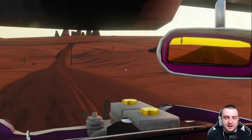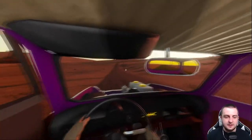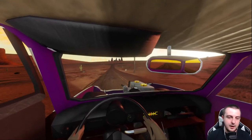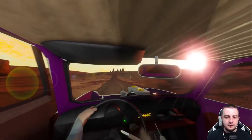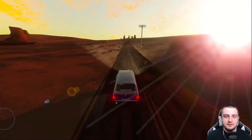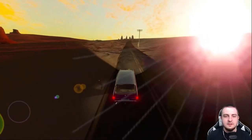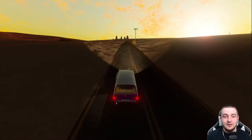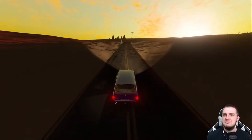I feel like this kind of series deserves a no-edit format, right? You don't edit anything, you just go and see what happens. The point of The Long Drive is maybe the point of a long video — which is then the point of a relaxing time. I don't know, dude.